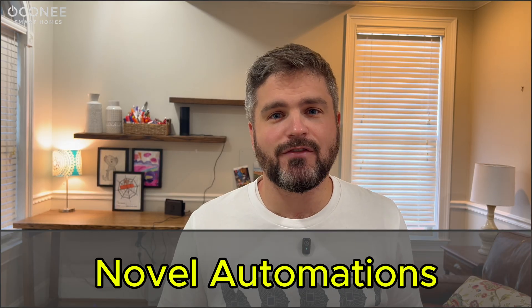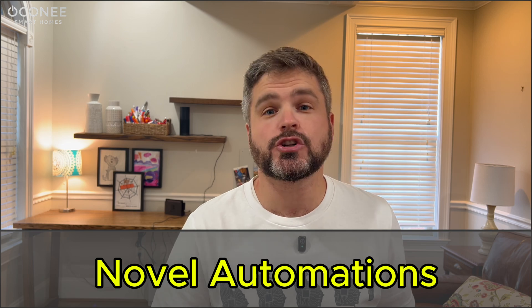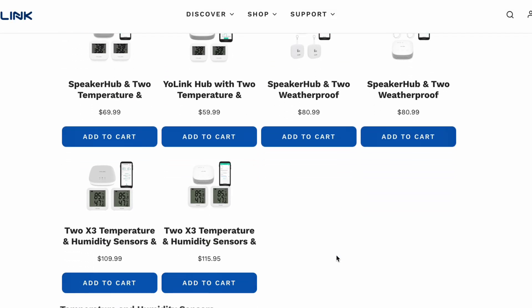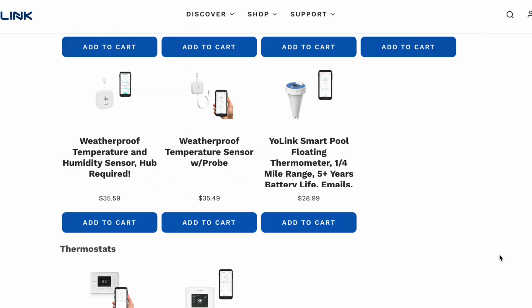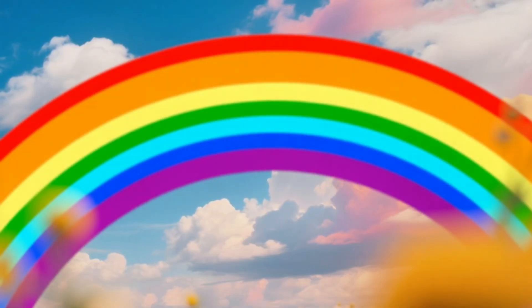Number seven: novel automations. When I use this phrase with customers, I mean — if there's something that you want to automate, we're going to try to find a way. Yolink has so many unique devices that open up creative possibilities. Need to monitor your pool levels or your soil moisture? Check. They've got switches, sensors, locks, alarms, irrigation, and even key fobs, all with long-range reliability. So for your novel automations, only your imagination is stopping you.